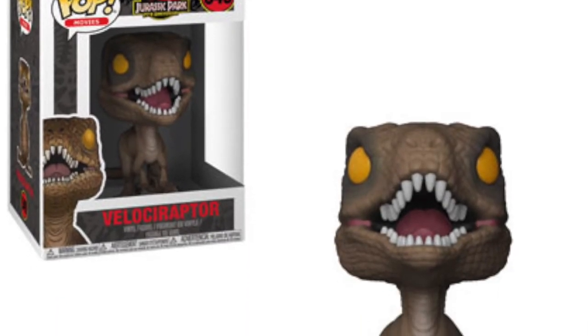We're also getting a plain velociraptor pop — one of the brown velociraptors. I love that scene in the film where the children are hiding in the kitchen and the velociraptor comes around the corner while they're under the cabinet. That's a great scene.